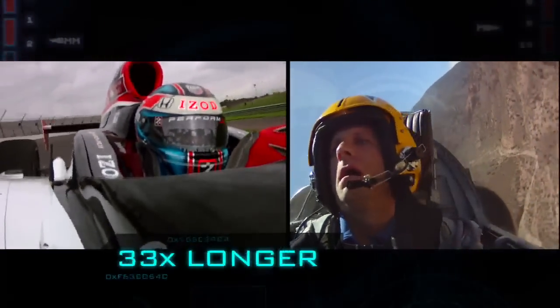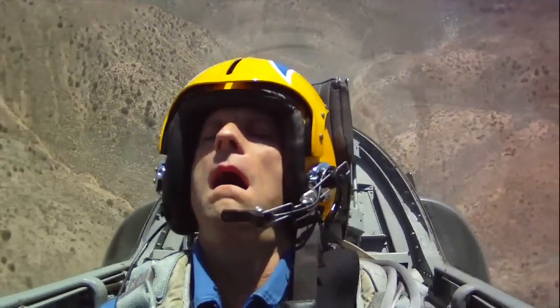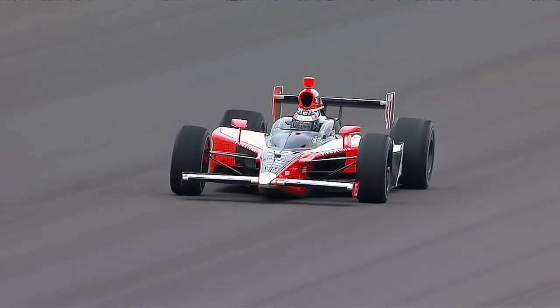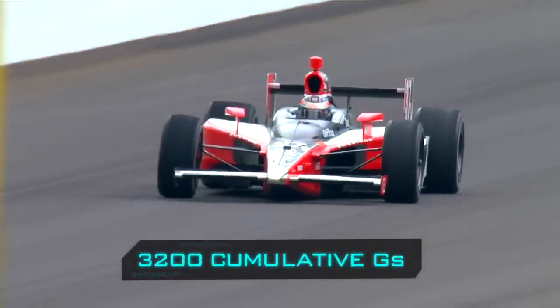That's 33 times longer than the duration of the maximum Gs I experienced in the jet. Three to four Gs is no joke, and Ryan has to do it 800 times in the race. You can't breathe normally — you can't just intake oxygen when you want it. In the three-and-a-half-hour Indy 500, there are over 88 minutes of turns, and in those turns Ryan experiences 3,200 cumulative Gs.